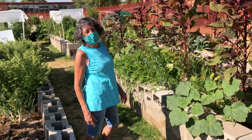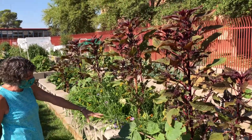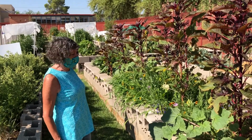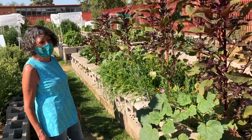This year we decided to put in a pollinator garden, so we've got these beautiful amaranth and devil's claw and all the other lovely flowers that we're hoping a lot of the bees and birds will really take advantage of.